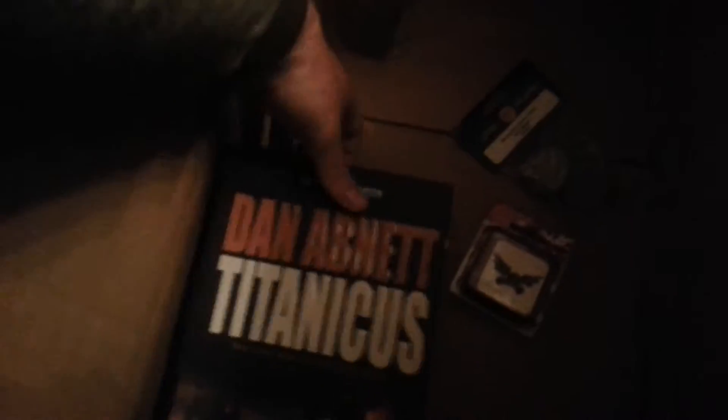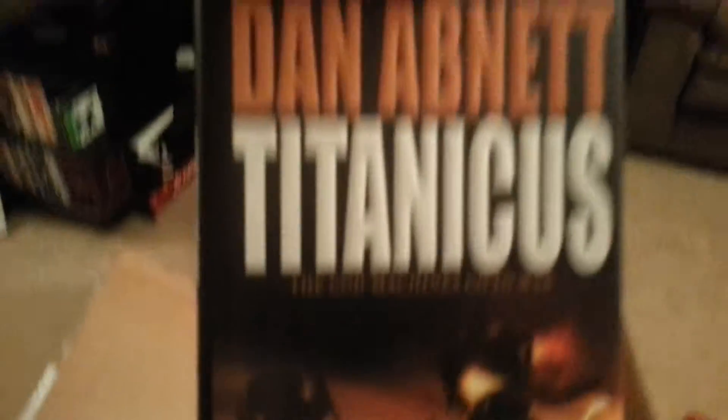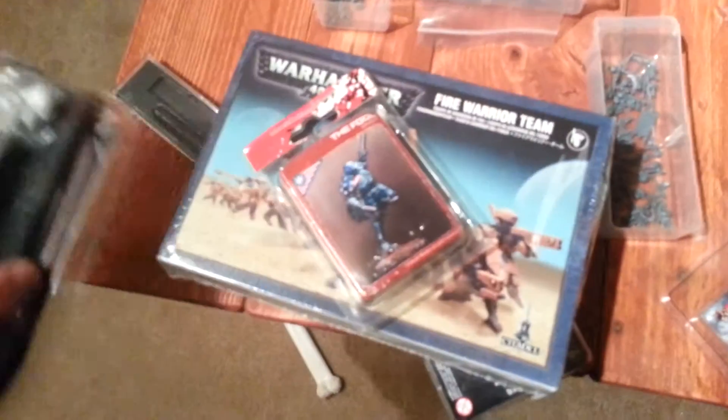Some Army Painter Red. And a Dan Abnett book — Titanicus. Awesome. Well, that's everything. Some pretty sweet stuff in there. Definitely some stuff I'm going to use.